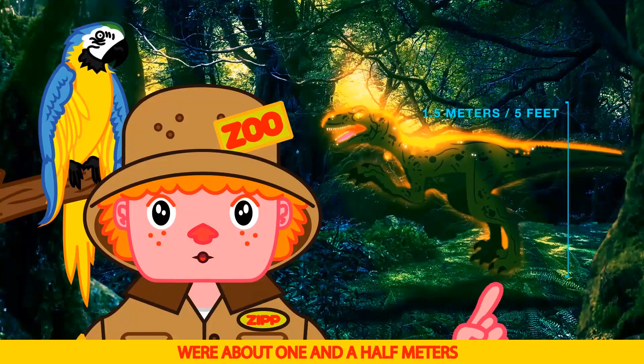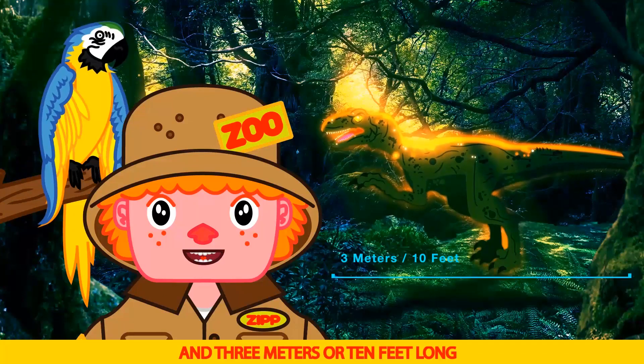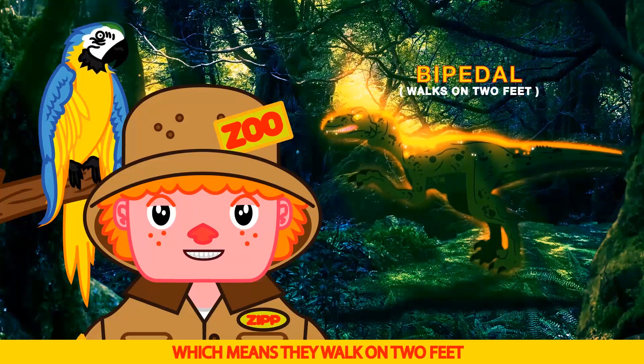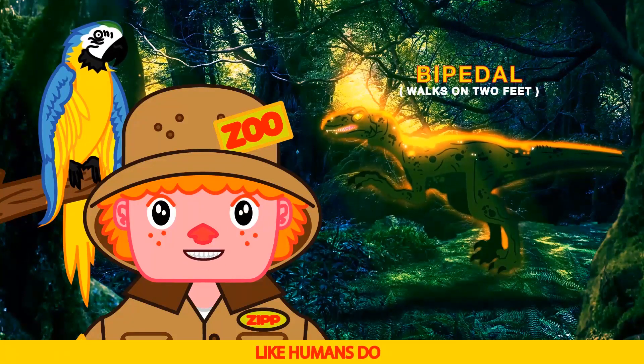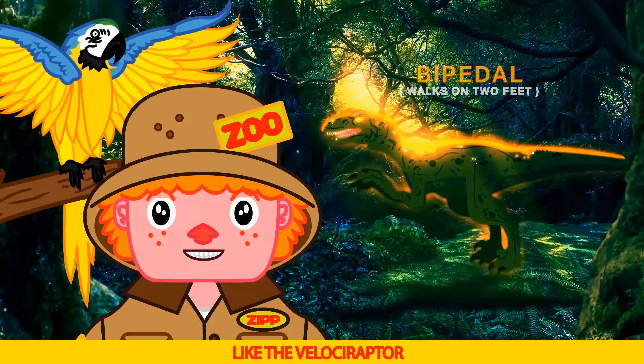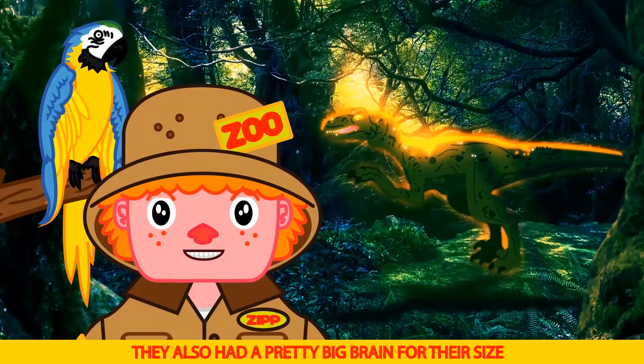They were about one and a half meters, or five feet tall, and three meters, or ten feet long. The Deinonychus was bipedal, which means they walk on two feet, like humans do. More than likely, they were feathered, like the Velociraptor. They also had a pretty big brain for their size.